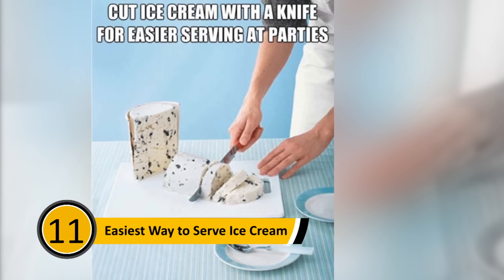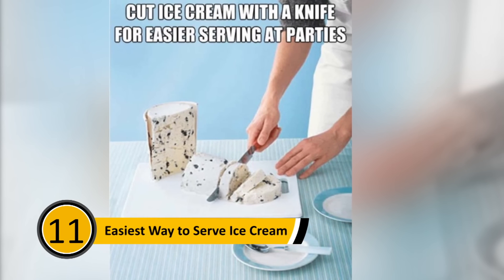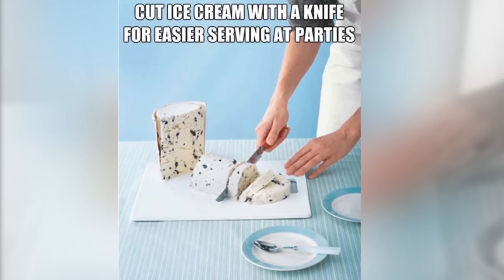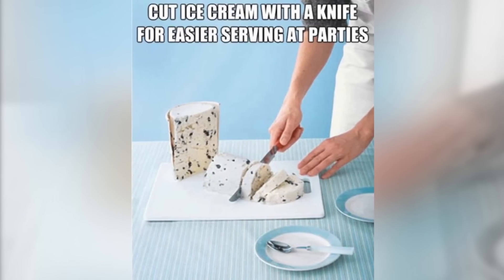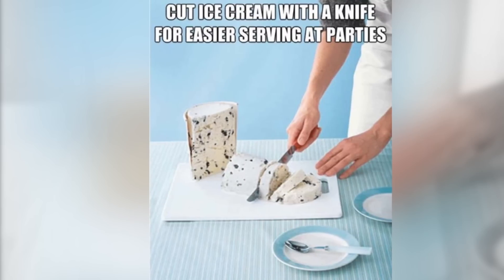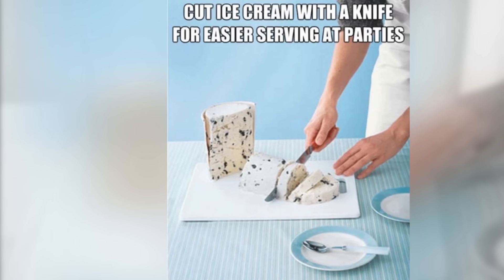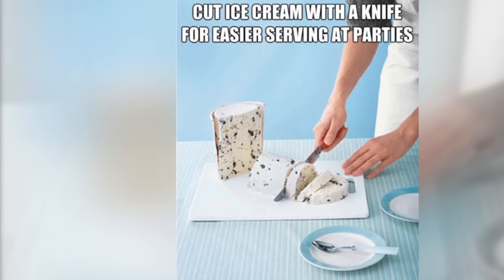Easiest Way to Serve Ice Cream: Birthday parties are always a lot of fun, but if you're the host, they can be a lot of work. If you're serving ice cream with the birthday cake, cutting it is much faster than scooping. Simply open the ice cream container and lay it out on a cutting board. Using a knife, cut slices of ice cream — it's much quicker and neater.